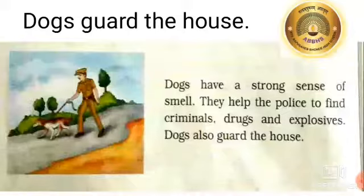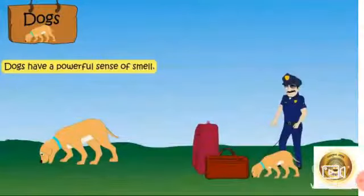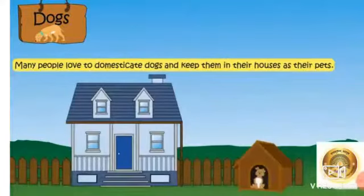Dogs have a strong sense of smell. They help the police to find criminals, drugs, and explosives. Dogs also guard the house. They can easily find criminals and thieves, and they bark at strangers to keep a house safe.